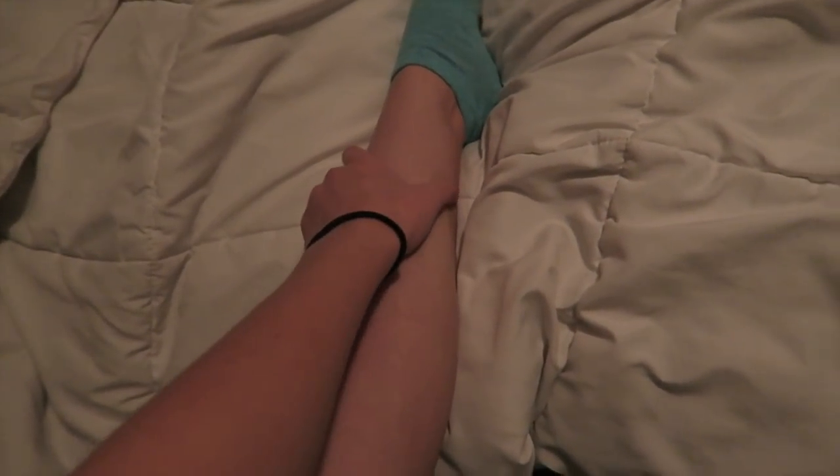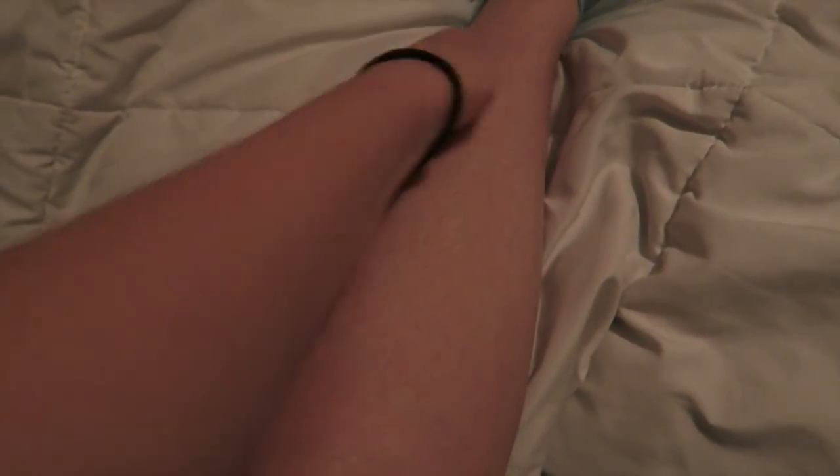I'm gonna show you the before with the hair, then I'm gonna show you after I shave, and then we're gonna show you two weeks after my first treatment and the results. This is my leg — I haven't shaved my legs in, like, two weeks. This is how long and dark my hair got, before everything.